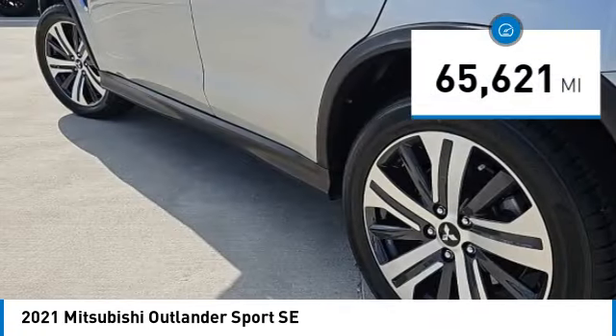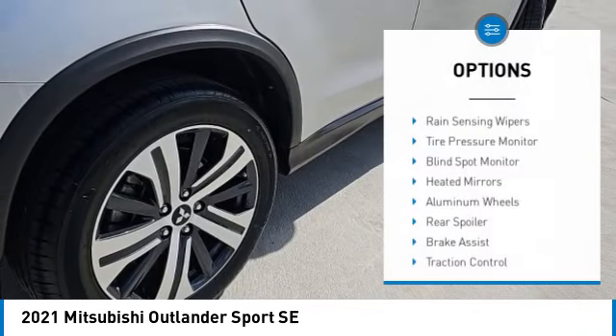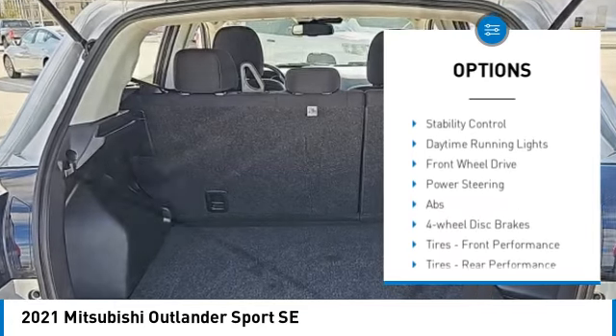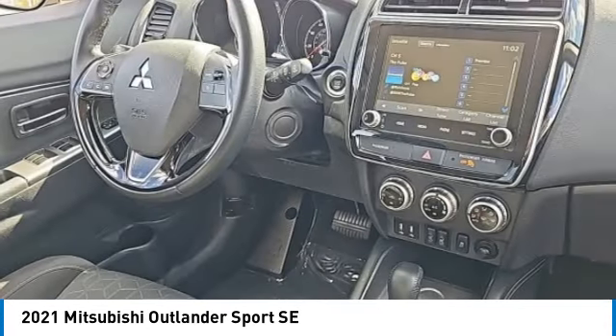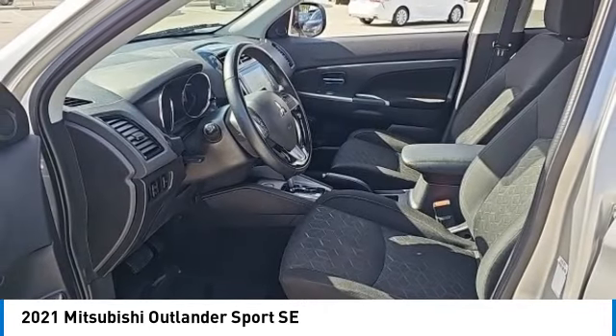This vehicle has less than 70,000 miles. Here are some of this vehicle's great options: rain-sensing wipers, tire pressure monitor, blind spot monitor, heated mirrors, aluminum wheels, rear spoiler, brake assist, traction control, stability control, and daytime running lights. This beauty is sure to make you the talk of the neighborhood.